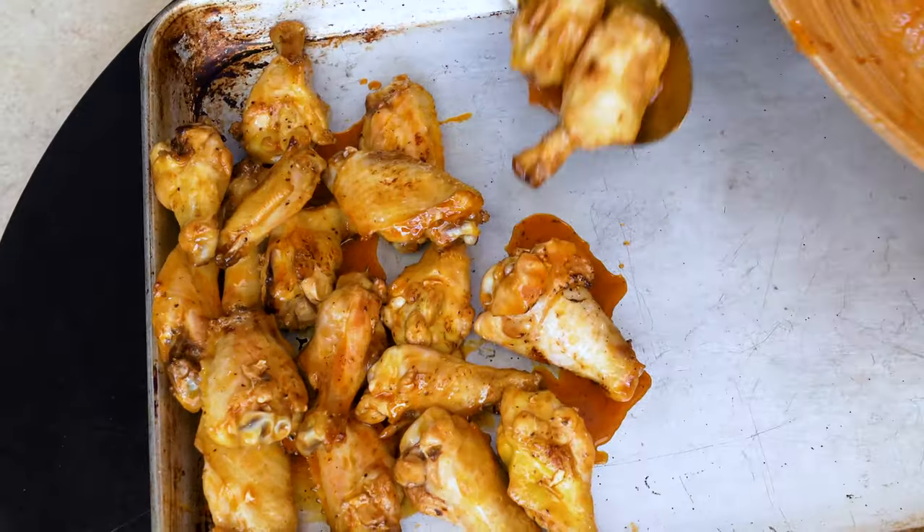Let's take a bite. A little bit crispy, all delicious — the honey, the spice from the Frank's, the cayenne, that hot honey. Oh my god, I can't wait for the building of the mountain.